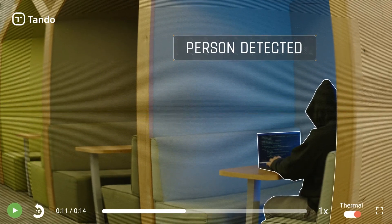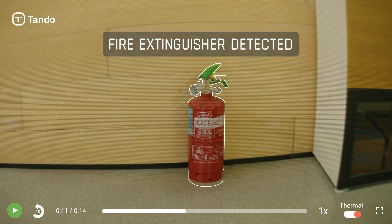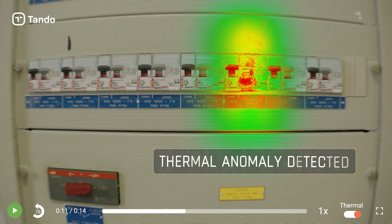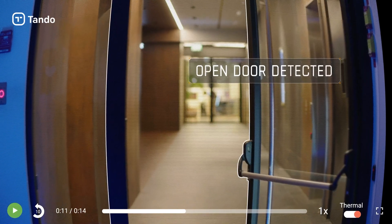Tando can detect a broad range of anomalies, from people and objects to thermal and other changes in the environment, all while avoiding obstacles and ensuring privacy.